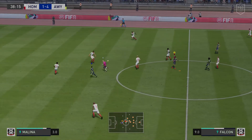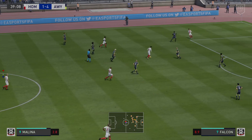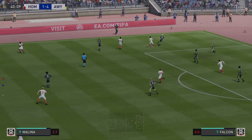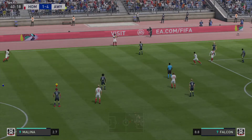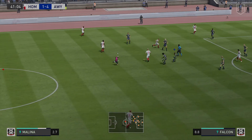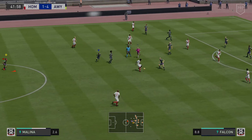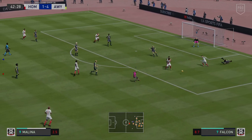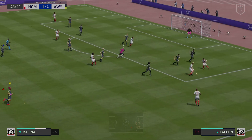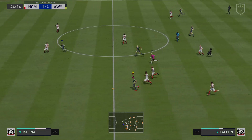Saw that coming and intercepted. Bit of space to go forward into with the ball. Throw in to come. He could cross it from here. He's gone in strongly and got the ball. No way through for the shot — blocked. He could take them on here.